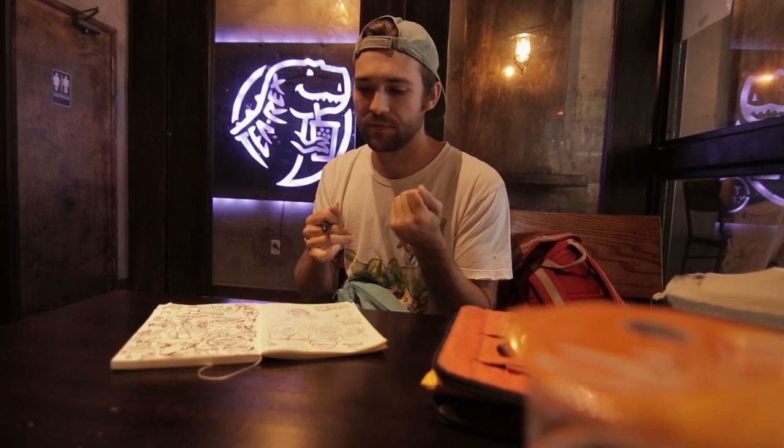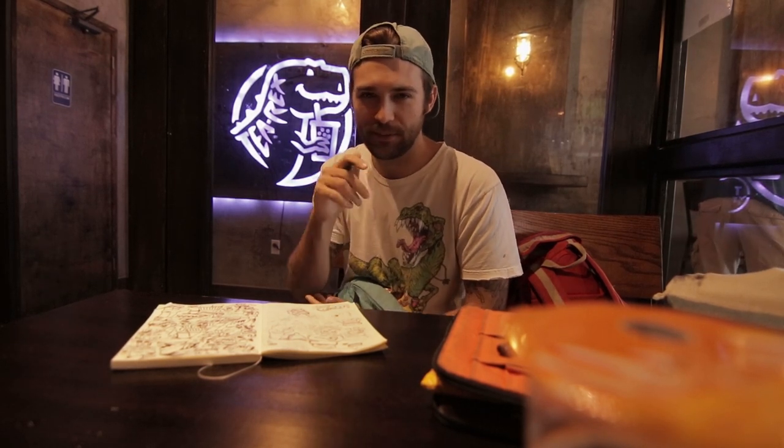I also really enjoy doodling — just doing freestyle. I feel like I get a lot of stuff I wouldn't have intended that way. I get the most surprising things stylistically when I'm penning, because it makes you be a little more confident in your line work so you're not making it too messy.